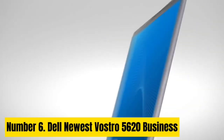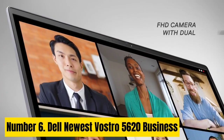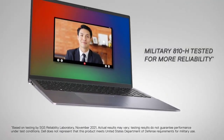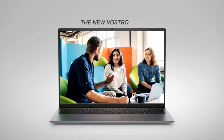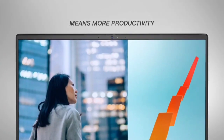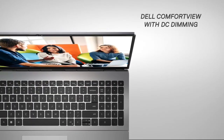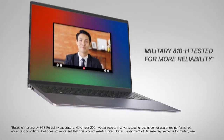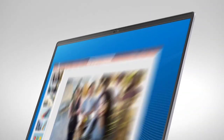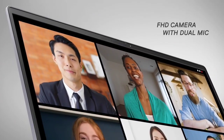Number 6. Dell Vostro 5620 Business Laptop. The Dell Vostro 5620 is a high-performance machine designed for professionals who demand power and productivity on the go. With a 12th Gen Intel Core i7-1260P processor with 12 cores and 16 threads, it easily handles multiple applications at once, with a base frequency of 2.10 GHz boosted up to 4.70 GHz via Intel Turbo Boost. It features a 16-inch 16:10 FHD (1920x1080) anti-glare 250 nits WVA display with Comfort View support, integrated Intel Iris Xe graphics, a backlit keyboard, and an FHD webcam for video conferencing.